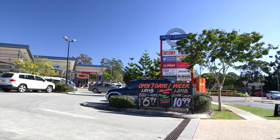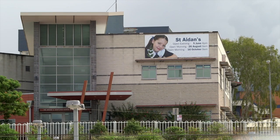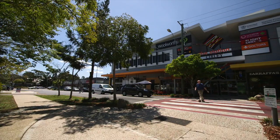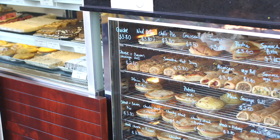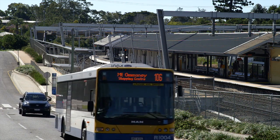Ideally positioned on Oxley's high side, close to quality schools including St Aidan's and Corinda Primary School, you are also only a short walk from the Oxley Village precinct with access to great cafes, restaurants, quality shopping and reliable public transport, both bus and train.